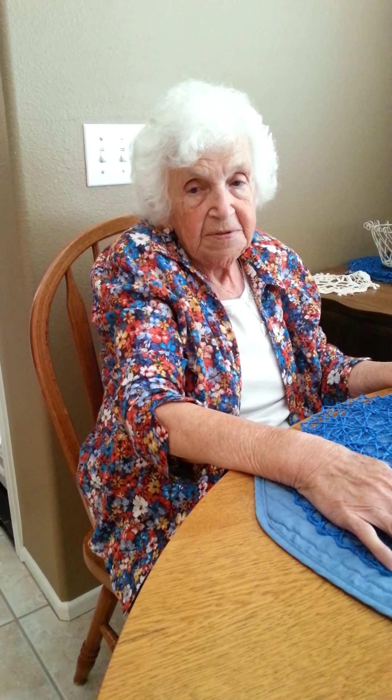Hey everybody, this is Mrs. Empty Nester and Mama, and I went to CVS today and did a haul. So Mama's going to show you the stuff and I'm going to tell you about it.